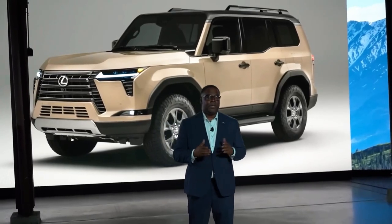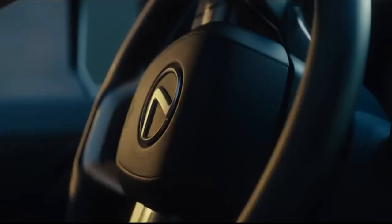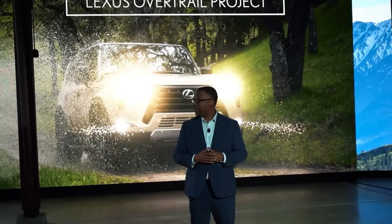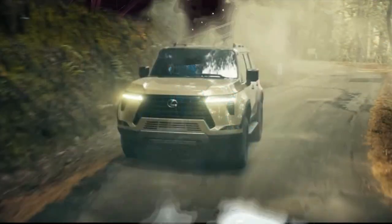The GX offers seating for 7 passengers with a spacious and comfortable cabin. Standard features include a 10-way power-adjustable driver's seat, leather-wrapped steering wheel, dual-zone automatic climate control, and an 8-inch infotainment display.